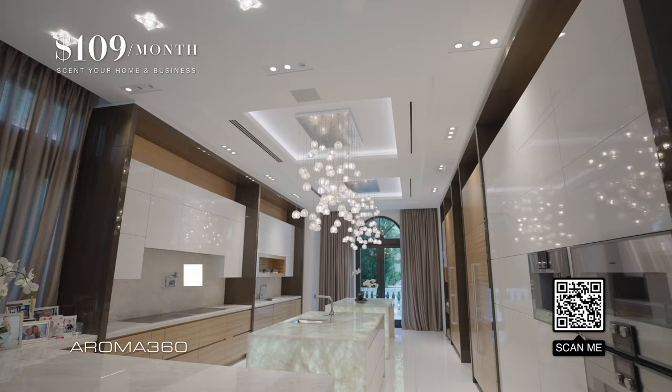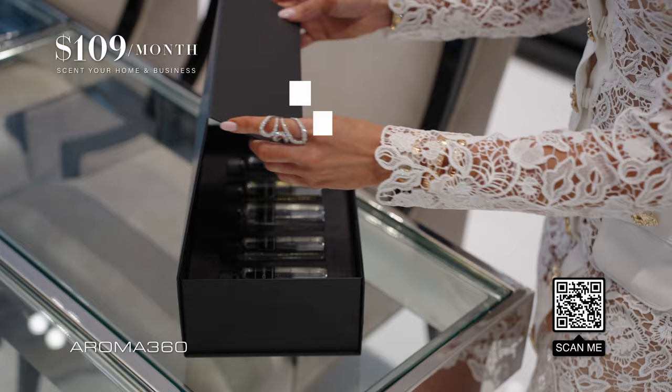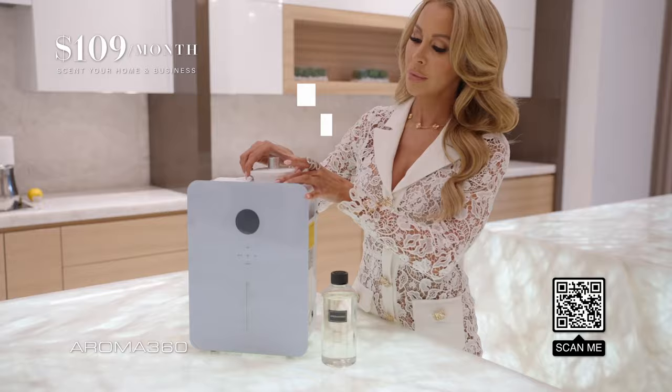Having the scent run through the full house using the AC unit is genius. Aroma 360 offers a large collection of fragrance oils, and I can update the scent not just in our main rooms, but in our guest rooms as well.